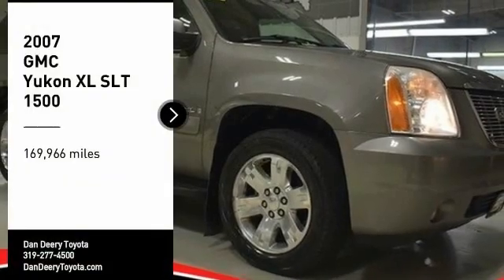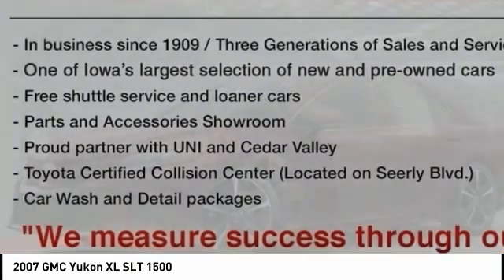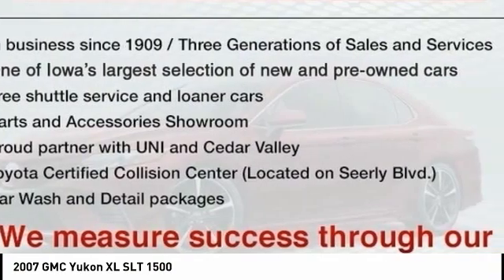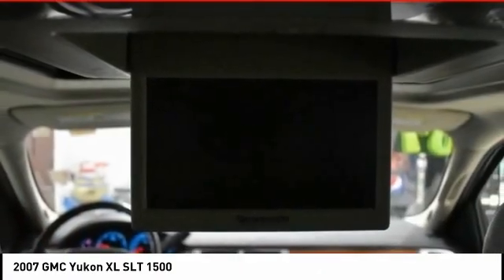We are pleased to show you the 2007 Yukon XL. GMC Yukon XL is a great choice for families who need a full-size SUV with maximum seating. The looks don't hurt either. Here are some of this vehicle's great options.